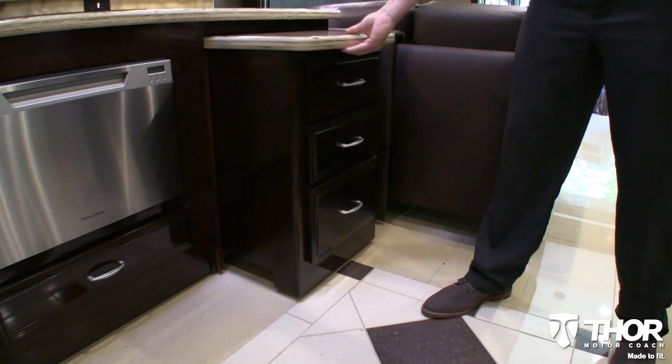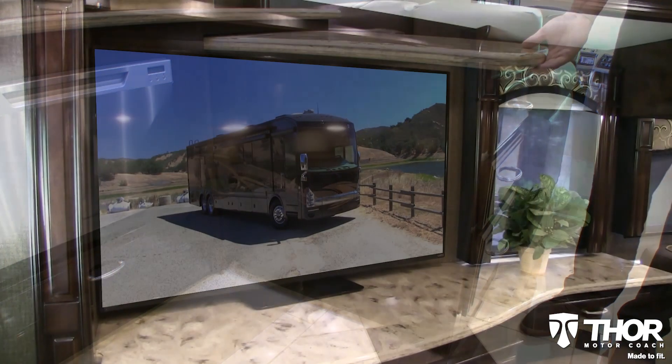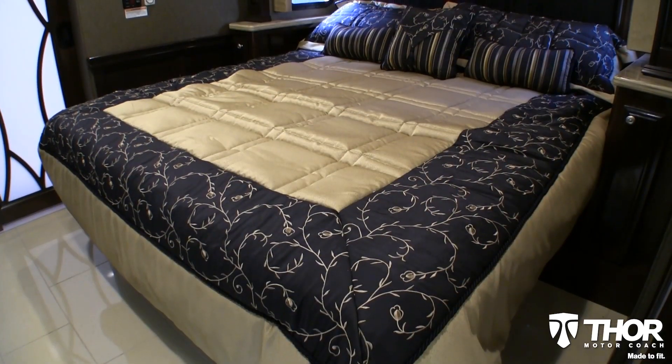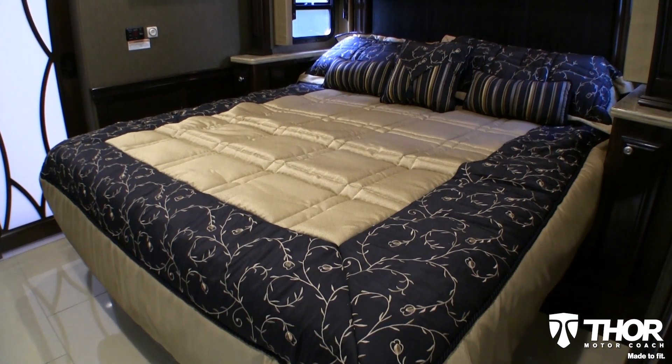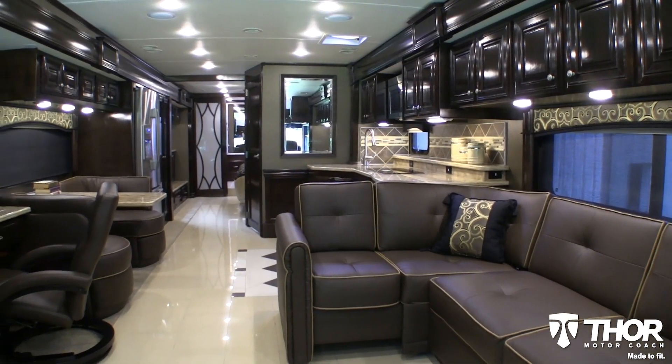The Tuscany has the variety required to fit each person's needs. Whether you enjoy watching the midship big-screen TV or just want to enjoy a leisurely catnap on the king-size Denver mattress, the Tuscany is aimed to be a comfortable destination.